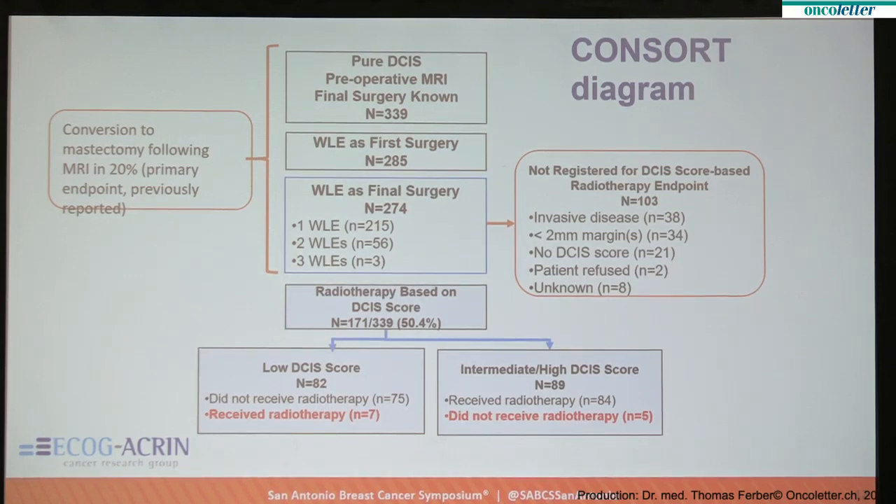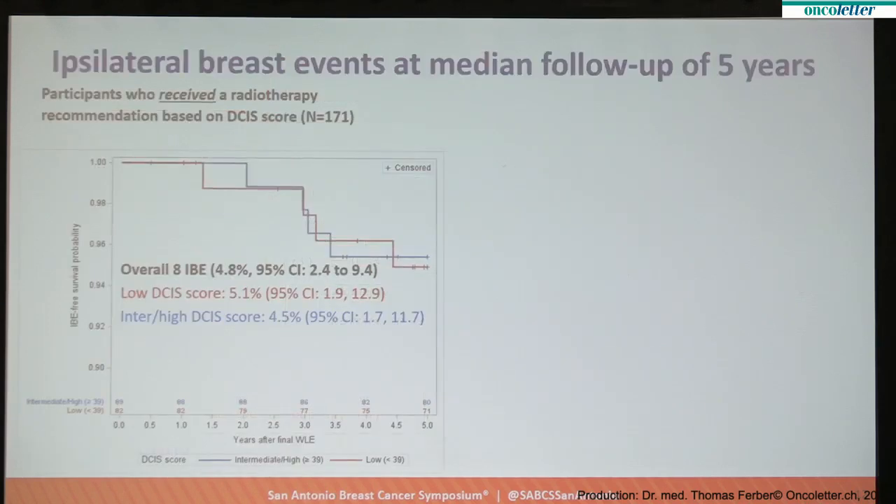Patients were quite adherent to the radiotherapy recommendation. The low score patients generally agreed to omit radiotherapy, and the higher score patients generally agreed to receive it, so the overall adherence rate to the radiation recommendation was 93%. At a median follow-up of five years, for the overall group of 171 women, there were about 5% ipsilateral breast events — both invasive and DCIS. In the low DCIS score group who did not receive radiation, that rate was about 5%, and in the intermediate-high score group it was 4.3%. Those low results in the intermediate-high group are with the use of radiation.